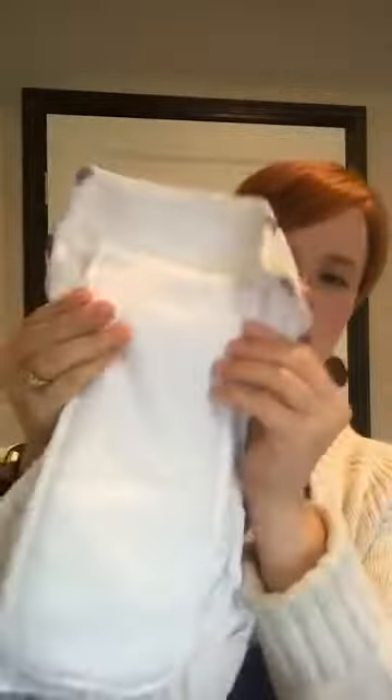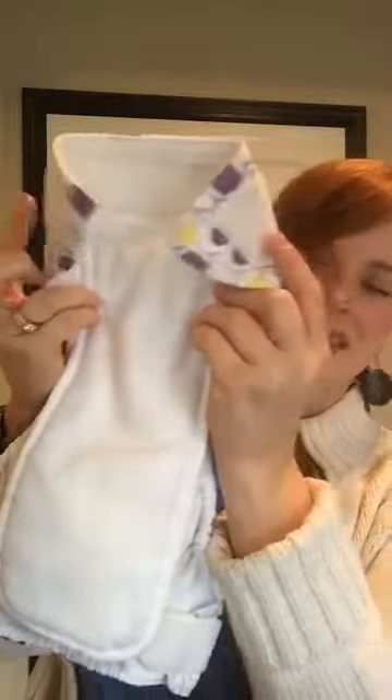Another thing: if you have a hook-and-loop diaper — that's just cloth diaper speak for velcro — before storing make sure the tabs are on the laundry tabs. You can lay them flat like that. This diaper has been stored folded, which isn't a big deal, but if I were to restore this beautiful Billy Buttons diaper I would probably just lay it flat in whatever storage I'm using. Small thing, really.